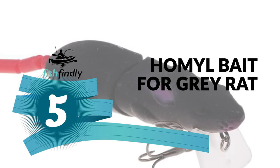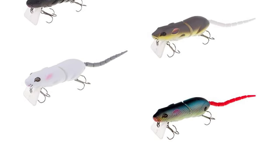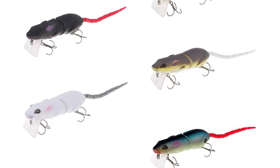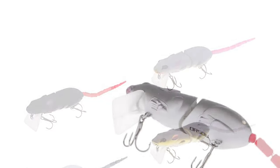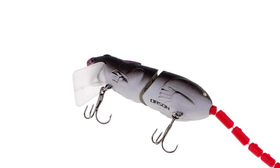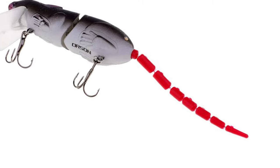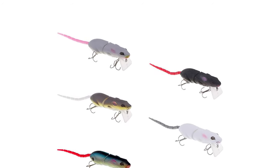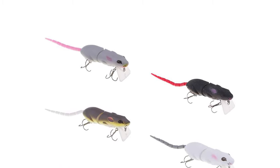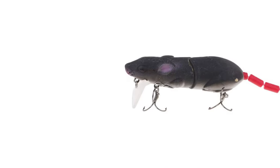Number five: Homel bait for gray rat. Are you searching for the best bait for gray rat? The Homel bait for gray rat is perhaps the most ideal decision for you — this bait for gray rat is certain to bring a grin to your face. It is made of plastic and stainless steel that is reusable and long-term preserved. It comes with a lifelike 3D eye that makes it a powerful catching tool. The multi-joint tail and body keep vivid swimming action and easily provoke fish to bite. It has a steel ball inside that allows for farther casts and stable diving action. This bait is suitable for freshwater and saltwater.